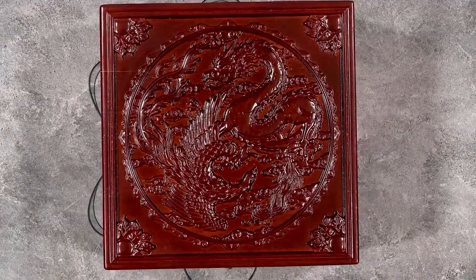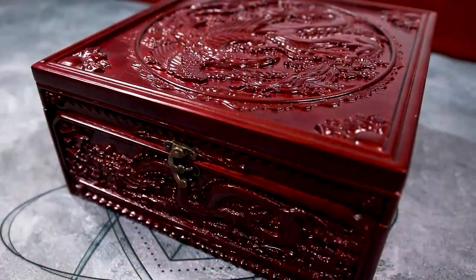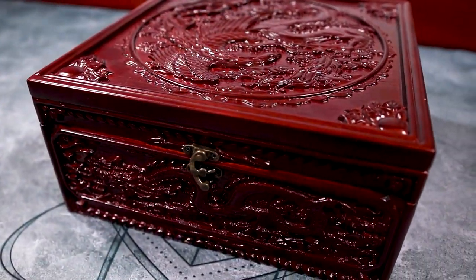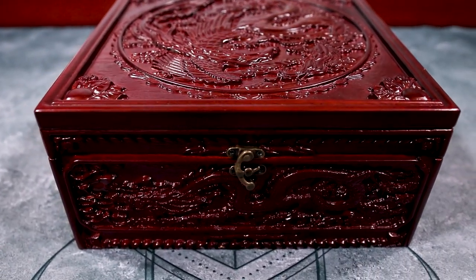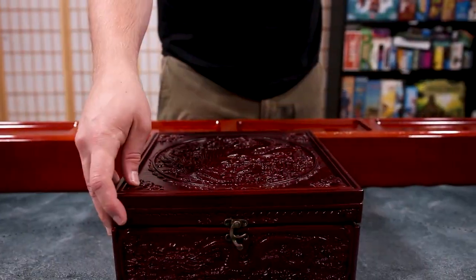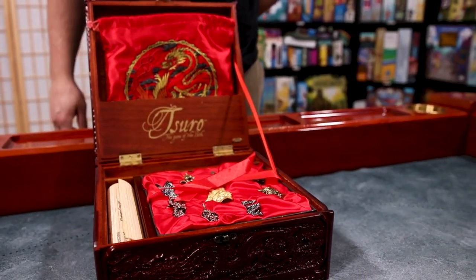Okay, before we get into the gameplay, let's go over what's in the Surro Luxury Limited Edition. As you can see, the game comes in this gorgeously carved box. This box was conceptualized and designed by the artist Andy Hepworth. It's rich in color and has lovely vintage finishes. The inside of the box is fabric lined to keep everything safe and happy.